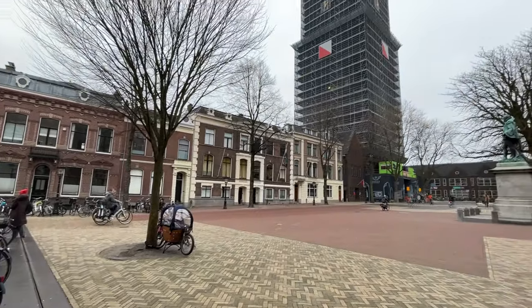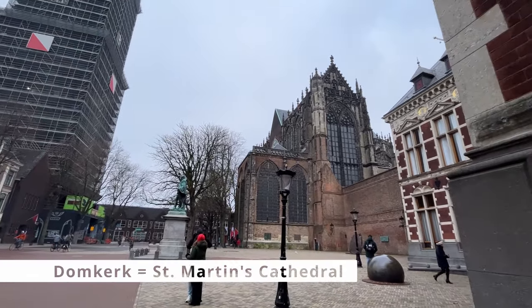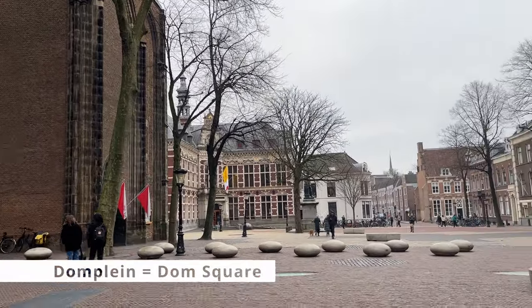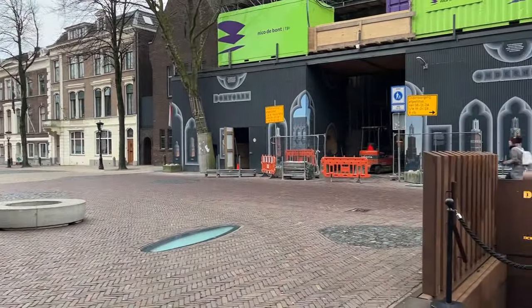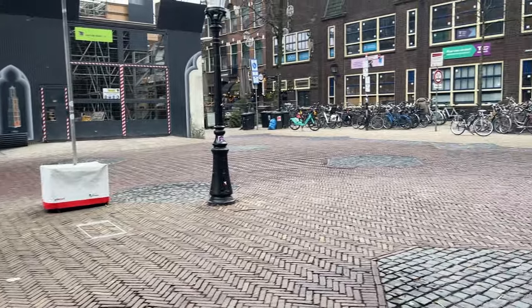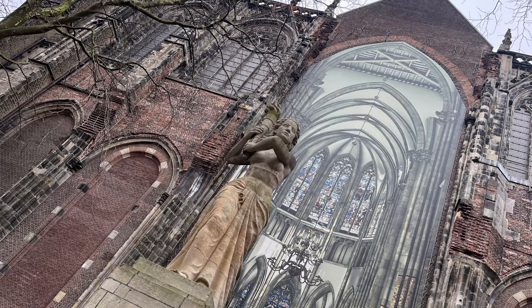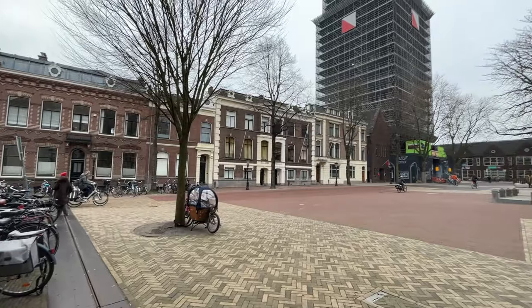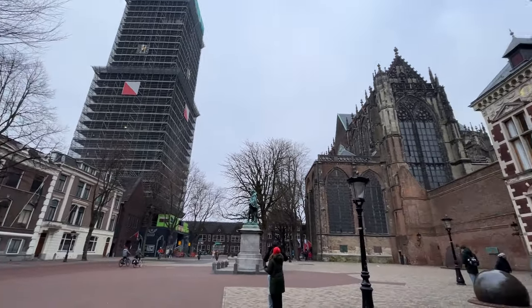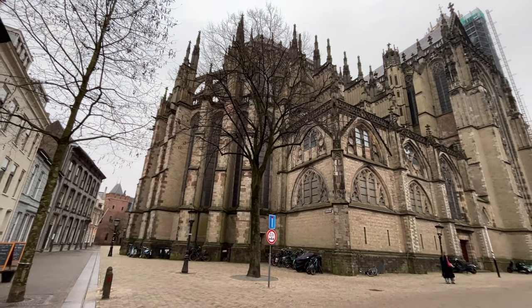Utrecht is famous for the iconic Dom Tower, a 14th century bell tower with city views. It stands opposite the Dom Church, the Gothic Cathedral of St. Martin, on Dom Square. The Dom Church was once the largest cathedral in the Netherlands, and the Cathedral Tower is the tallest church tower in the Netherlands. The Dom Tower was built in the 14th century as part of St. Martin's Cathedral; however, the two monuments were separated by a tornado in the 17th century.